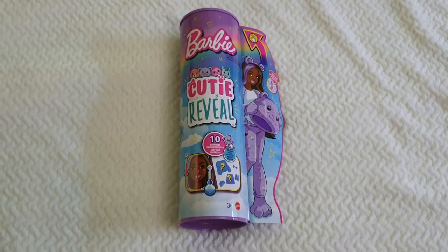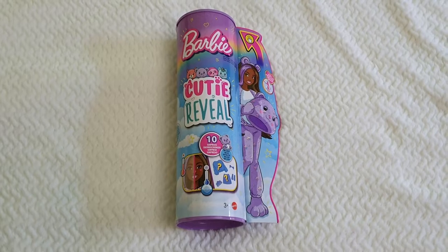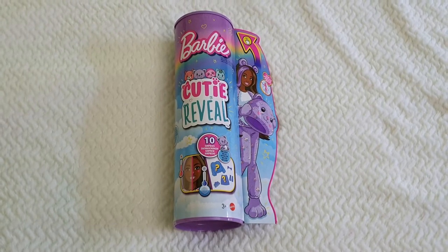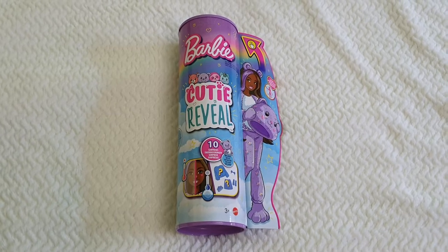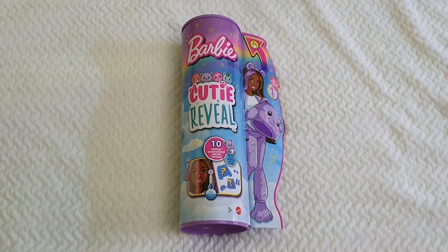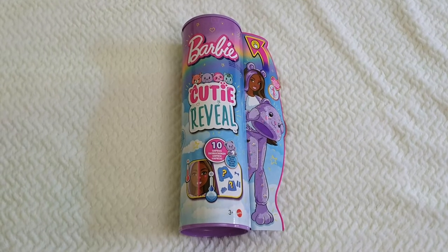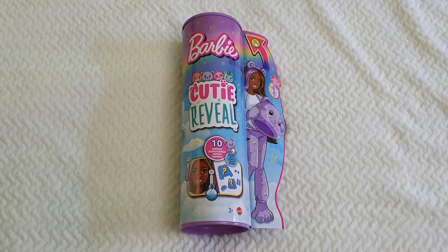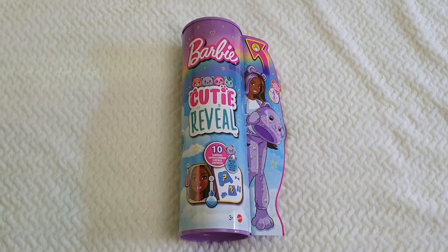Hello everyone and welcome back to Life of Wonders! My name is Polo and I love making videos of dolls, toys, and Disney collectibles. If you like this kind of content and feel like supporting the channel, feel more than welcome to join the Life of Wonders growing family so you won't miss out on any of my future videos.